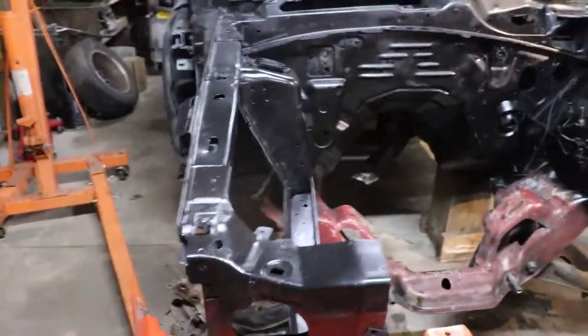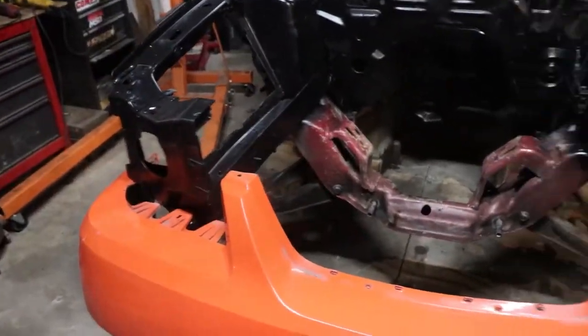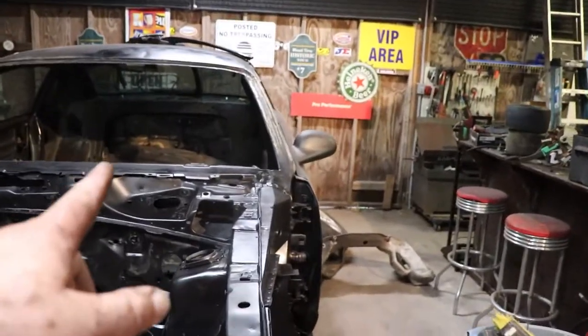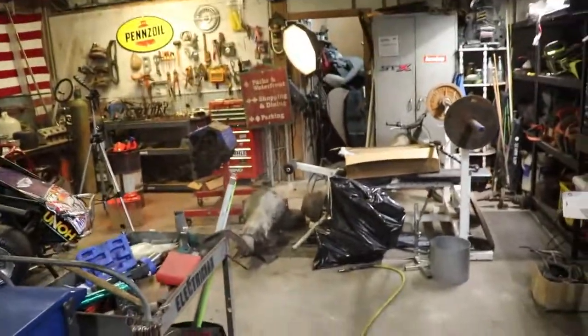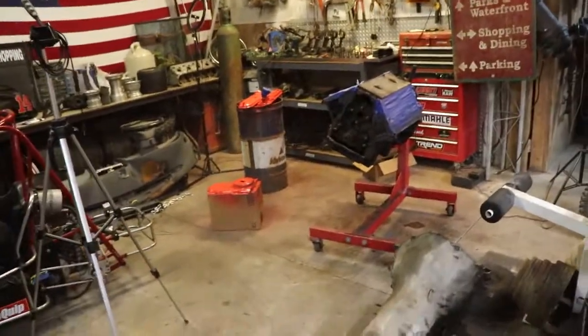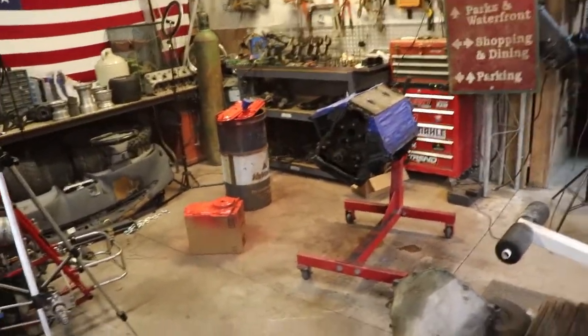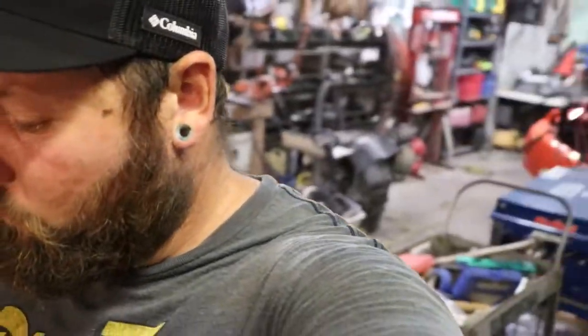I'm stealing the fenders off the Cobra, stealing the core support, the mounts, the lights, and I'm going to get a Lexan windshield. A lot of money — but we're getting there. I'm going to get this engine back together so I can start mocking up the turbo system and then fire it when the Holley gets here. I'm Dustin — this has been Dustin's Customs. I'm out of here, bye.